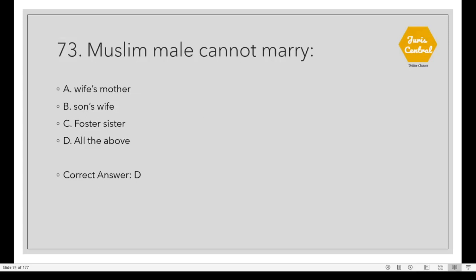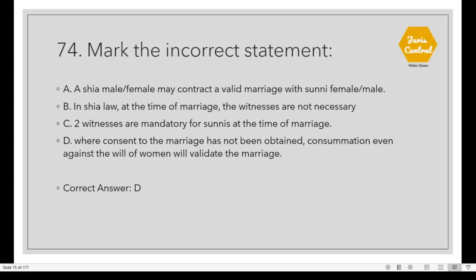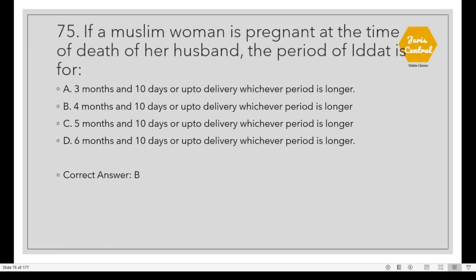Question 73: A Muslim male cannot marry Option D: All of the above — wife's mother, son's wife, and foster sister. Question 74: Mark the incorrect statement. Option D: Where consent to the marriage has not been obtained, consummation even against the will of the woman will validate the marriage. Question 75: If a Muslim woman is pregnant at the time of the death of her husband, the period of iddat is Option B: 4 months and 10 days or up to delivery, whichever period is longer.